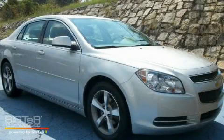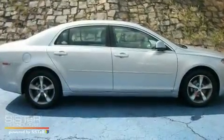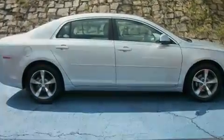This is a 2009 Chevrolet Malibu. It features a 2.4-liter 4-cylinder engine and a 6-speed automatic transmission.